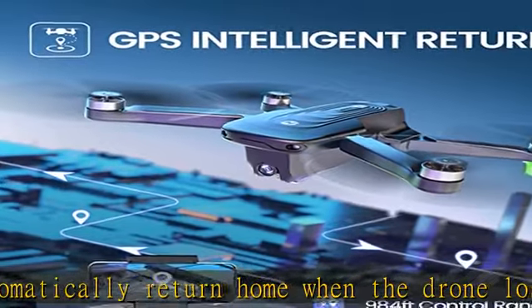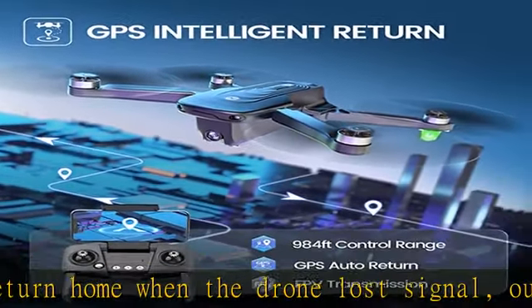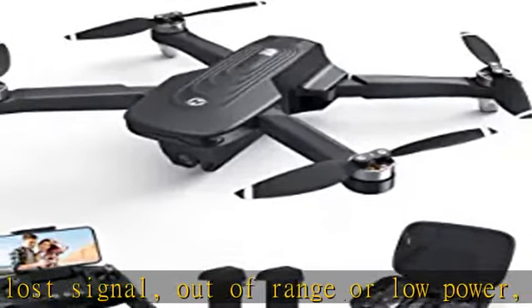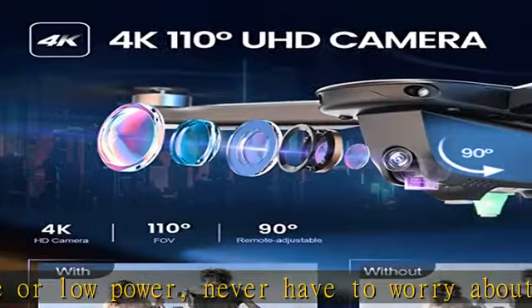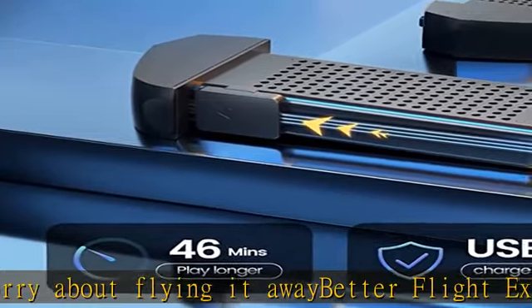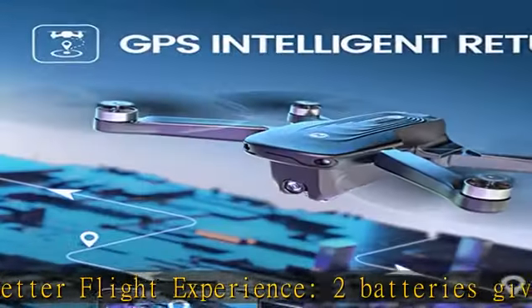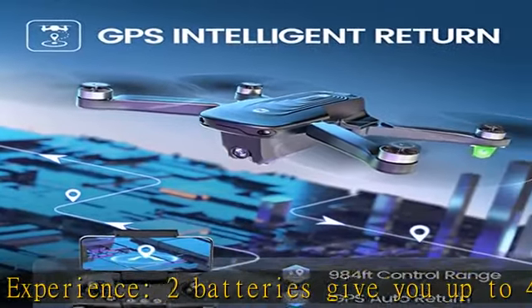Designed for outdoor traveling and weighing under 250g, saving you from FAA registration. More intelligent functions: this drone can trace and follow you automatically, fly along a path you set, or fly around a point in circles. When you pose to the camera it will take a photo or video, letting you enjoy a wonderful flight experience.